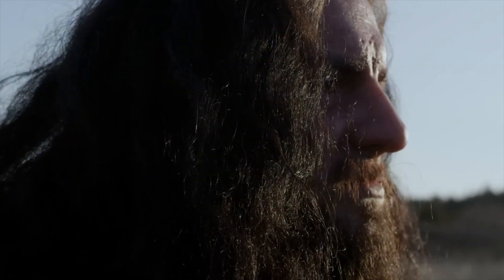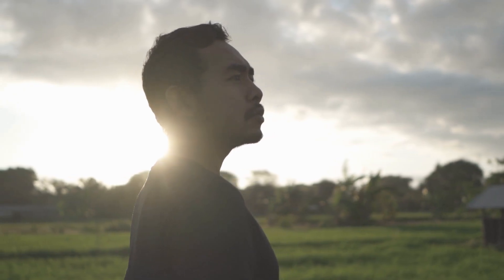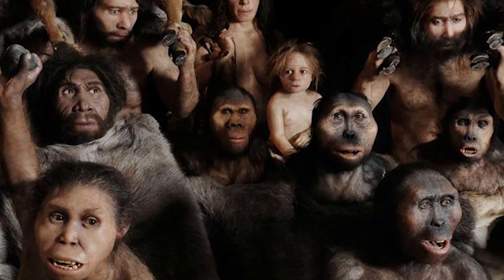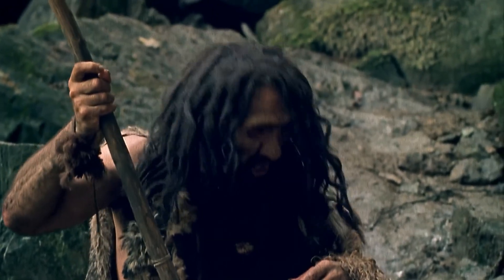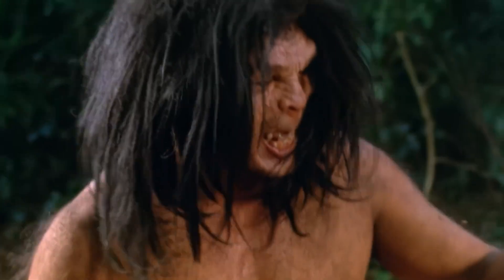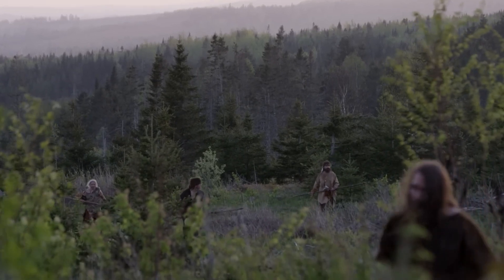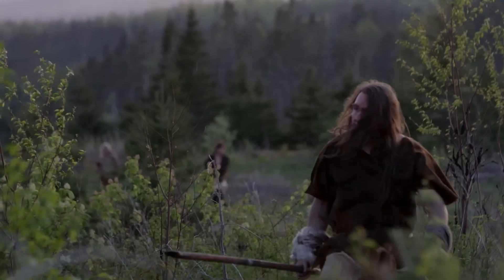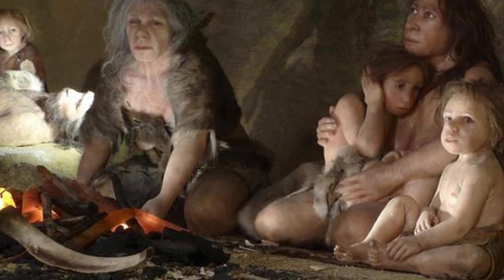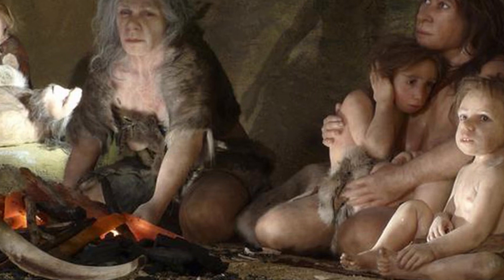In profile view, the lack of a protruding chin is immediately apparent — but we modern humans are the odd ones out with our chins, as every other human species and primate lacks this purely cosmetic feature. Some theorize our chins emerged through a self-domesticating process of reduced aggression and testosterone levels. While chinless, Neanderthal jaws were quite robust with shoveled incisors and large molars containing expanded pulp cavities. Interestingly, their children's teeth emerged months earlier than ours, allowing solid food consumption at a younger age.